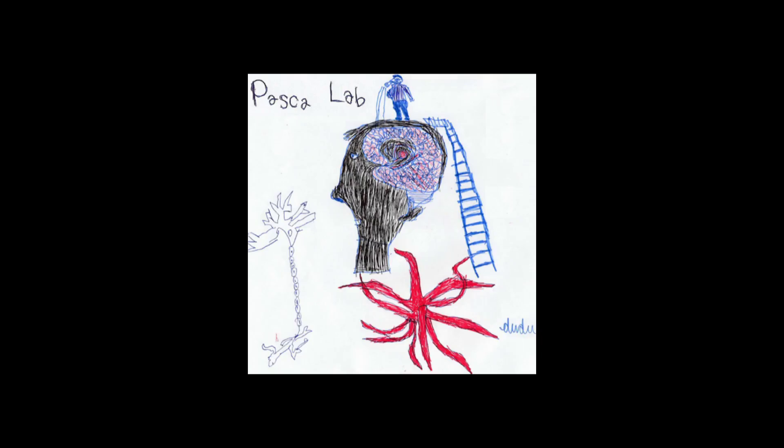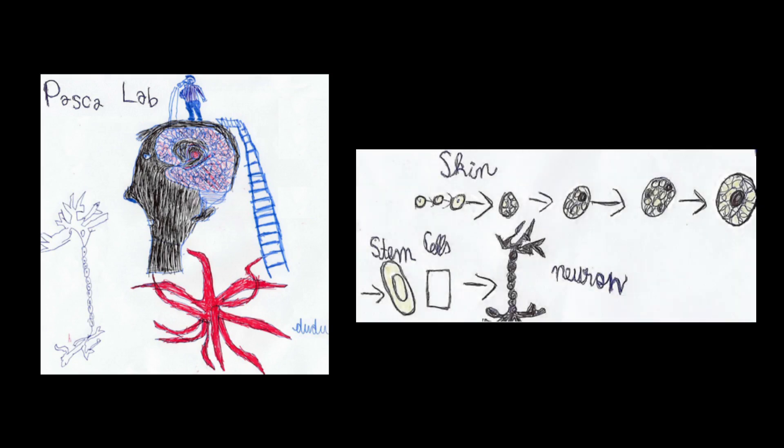Of course, that's not what we do. So I called him up, explained the process, and then next morning he sent me another drawing, which ended up being a quite accurate representation of the work that we and many others now are doing.